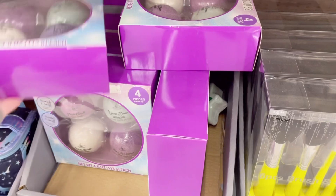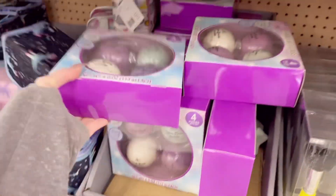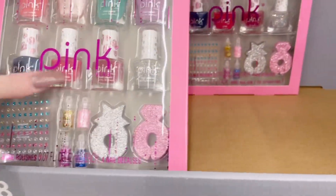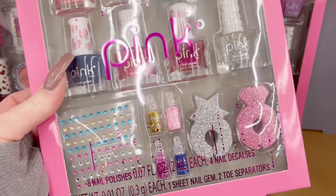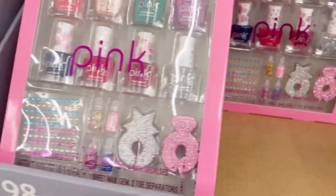More bath bombs — they got a lot of bath bombs. These are shimmer bath bombs, you get four for $4.98. Right here they've got a cute little nail polish set, only five bucks. Super cute — if you have a smaller girl, my daughter's almost 12 so she probably wouldn't want this, but I used to get her stuff like that all the time and she loved it.